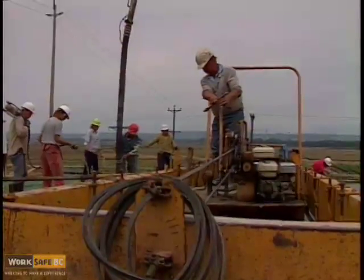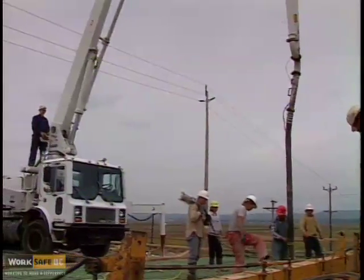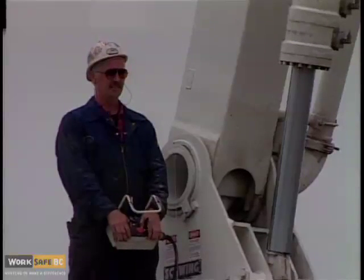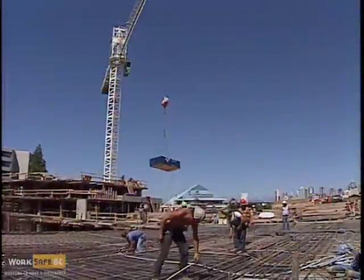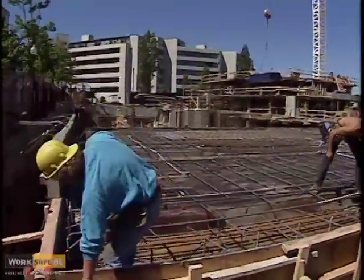Even though you are working outside the minimum distance requirements, equipment failure or loss of control can cause contact. If this happens, stay on the machine — it's generally the safest place. If you have to work on the ground, work with radio signal equipment or non-conductive cables, such as fiber optics.